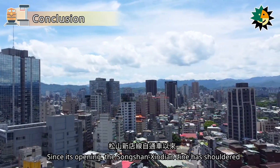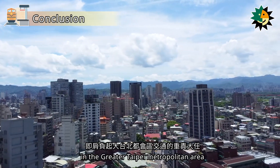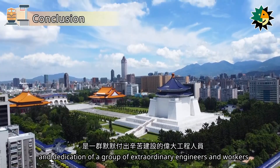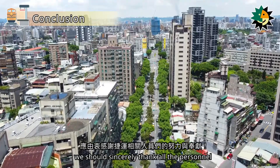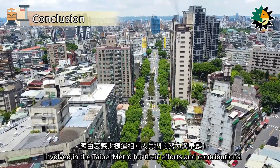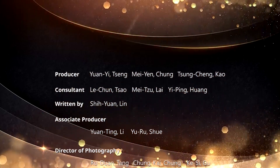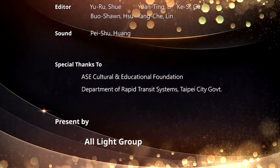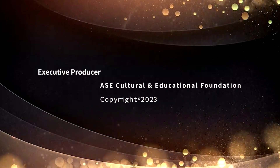Since its opening, the Songshanxindian Line has shouldered the important responsibility of transportation in the Greater Taipei Metropolitan Area. Behind this convenient transportation system lies the hard work and dedication of a group of extraordinary engineers and workers. As we enjoy the comfort and convenience of the metro, we should sincerely thank all the personnel involved in the Taipei Metro for their efforts and contributions. Thank you so much for joining us.